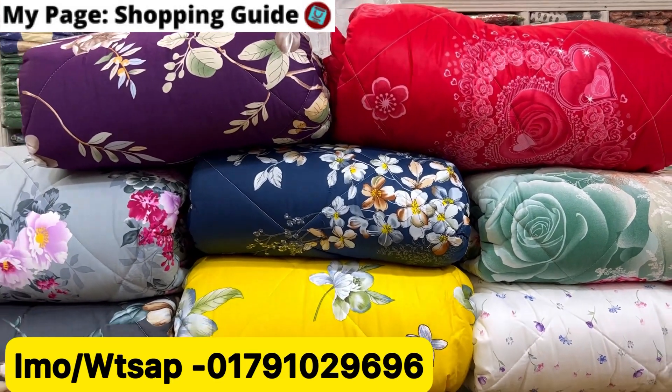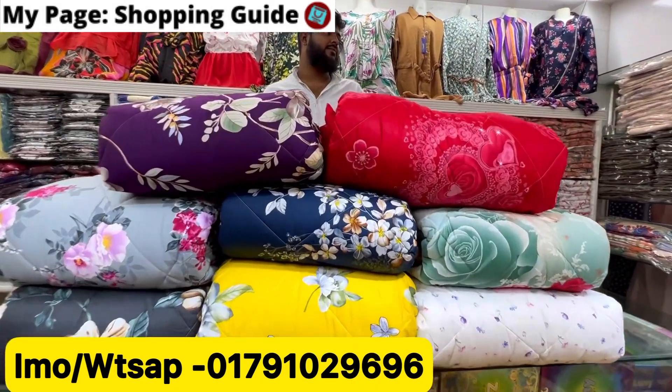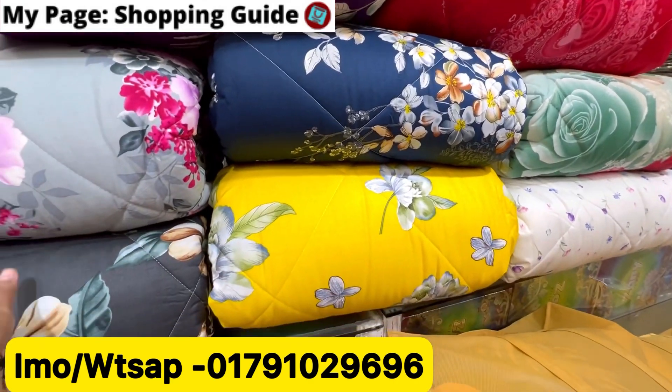Assalamu Alaikum. Welcome back to Moj Channel Shopping Guide. Today we are going to show you Rimi Fashion's winter re-collection. So let's get started — we are showing you Rimi Fashion's winter collection.